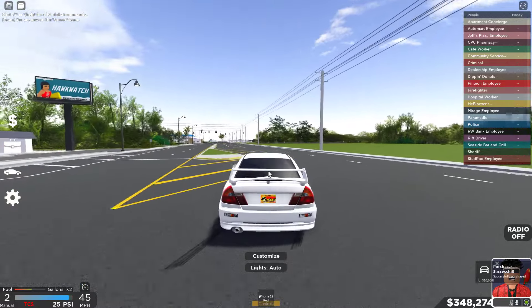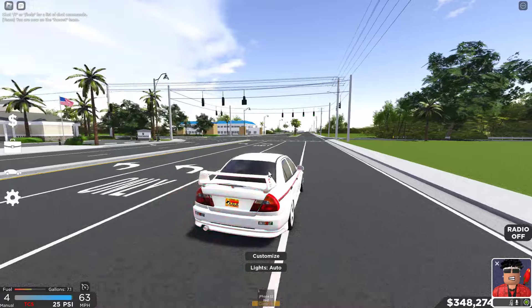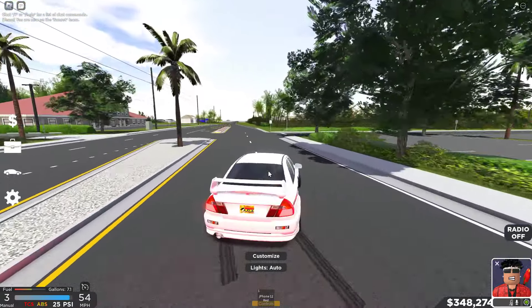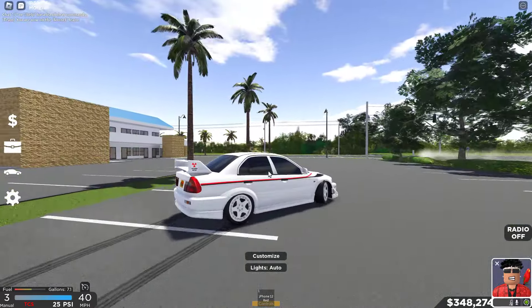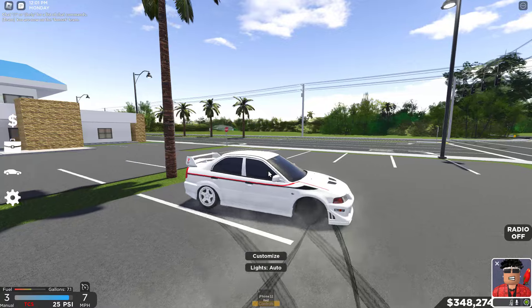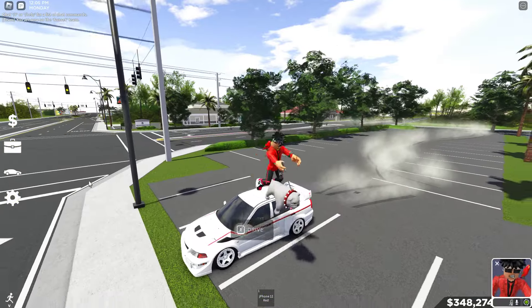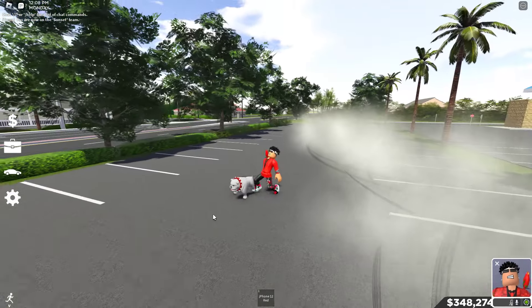Pretty quick, honestly. Look at this thing slide now — let's see how she drifts. Oh, that's so beautiful — oh, hold it. Wow, that's nice right there. We like that.